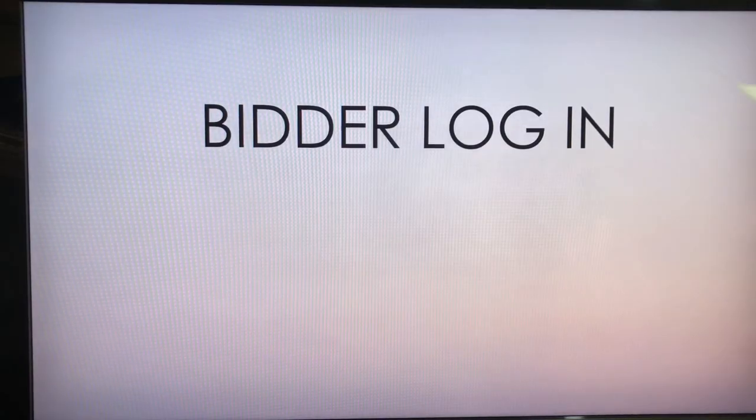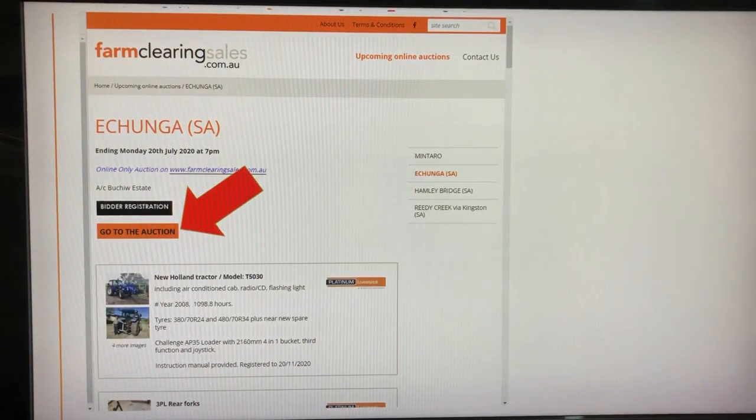Once you've been approved as a bidder, you'll receive a password that will allow you to log in as a bidder for the next sale and any subsequent sales. You must log in with your password each time you visit the auction page. The auction page is only available for viewing and submitting bids, usually for three days prior to the auction closing. The link to the auction page looks like this.